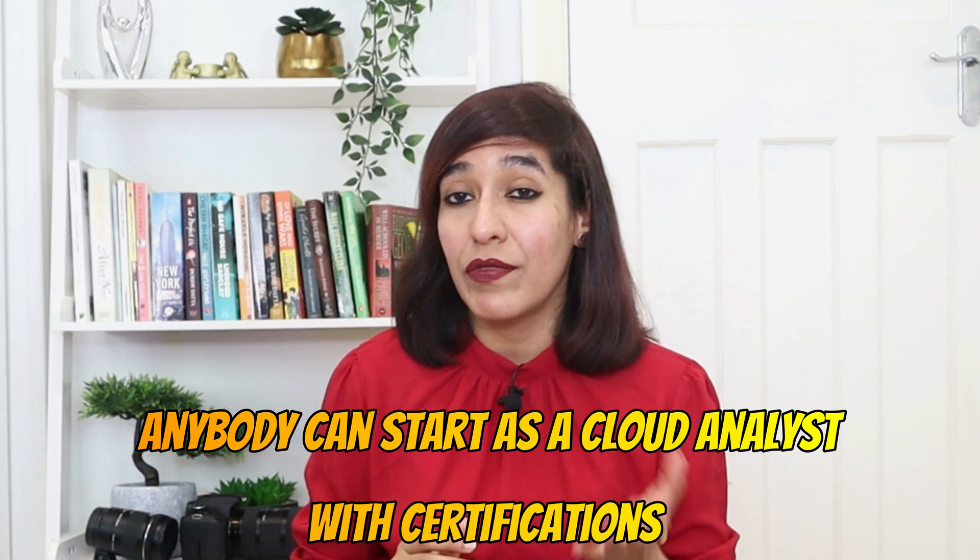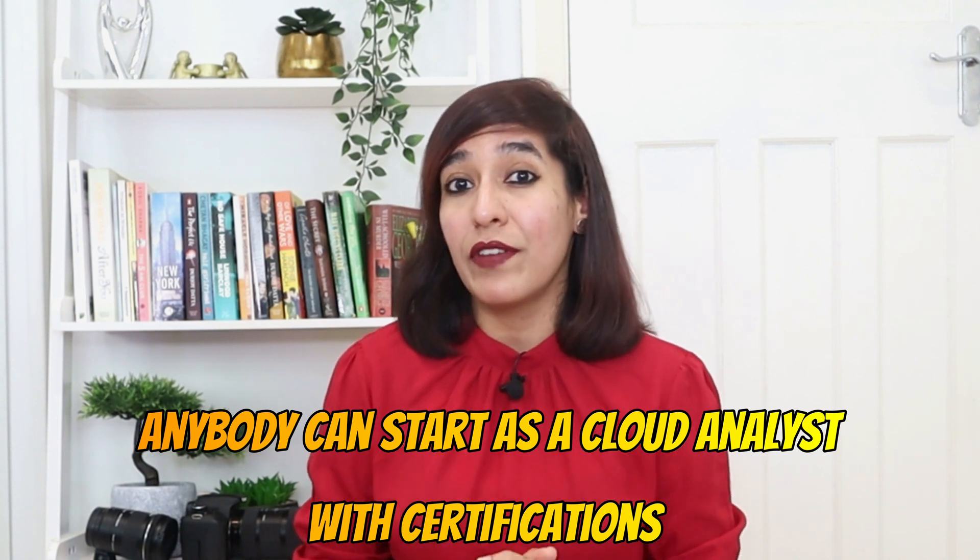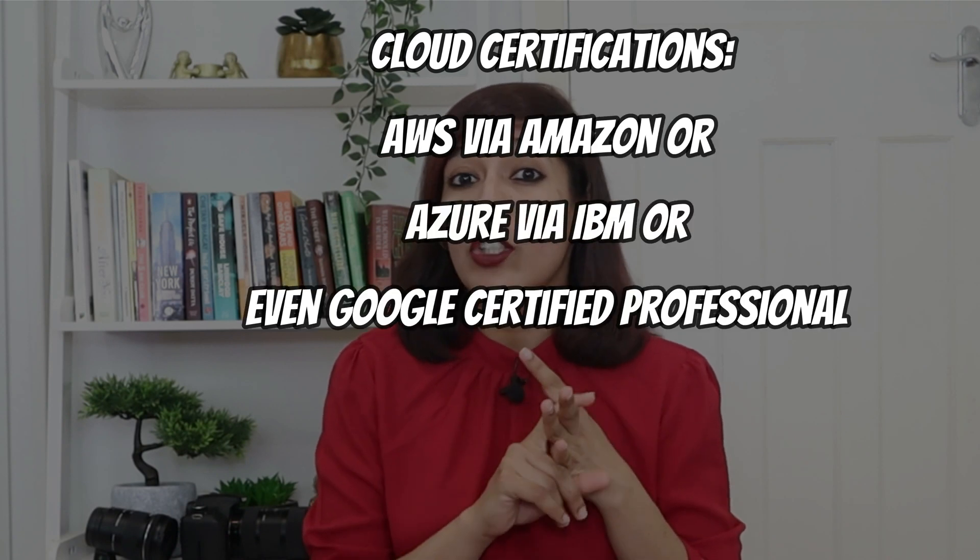As more and more companies are migrating from their data centers to the cloud, there is a sudden boom for cloud engineers. In terms of eligibility, anybody can start as a cloud analyst with a certification. In fact, the host completed her cloud certification during the COVID period and passed on the first attempt. There are three best certifications in the market: AWS via Amazon, Azure, and Google Certified Professional (GCP) via Google.